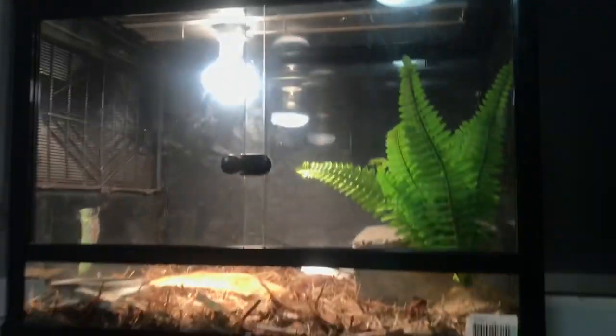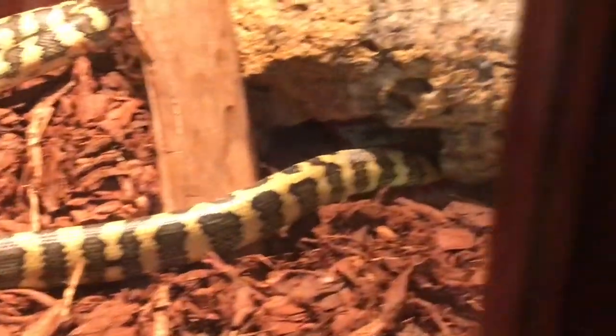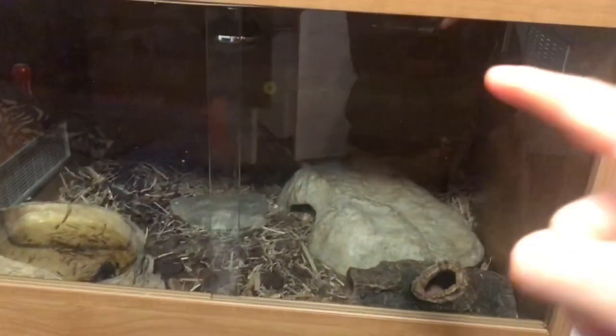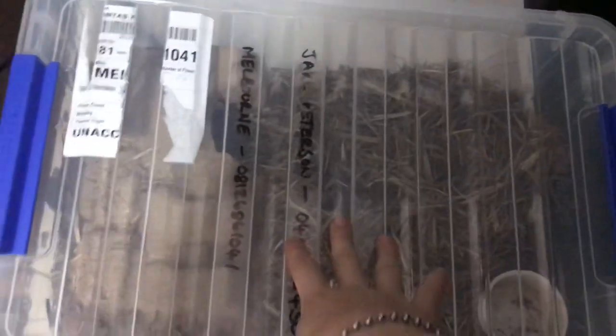As you saw in the last video, that's Edna's old enclosure. There's Edna right now — she's about to shed. In that enclosure there's some blue-tongues, but I put the blue-tongues in a tub down there. I've got some special animals here and two in here.